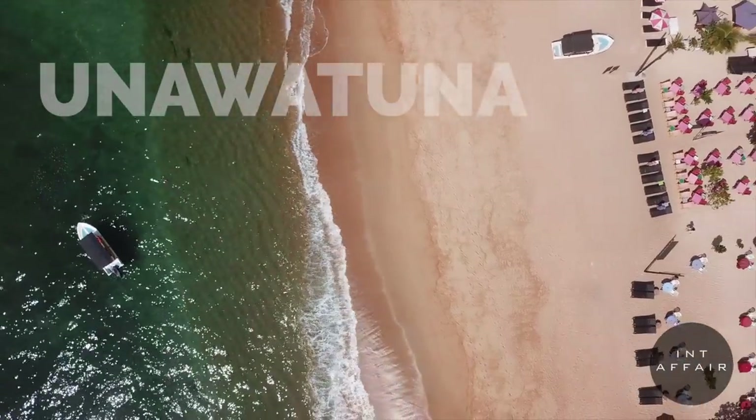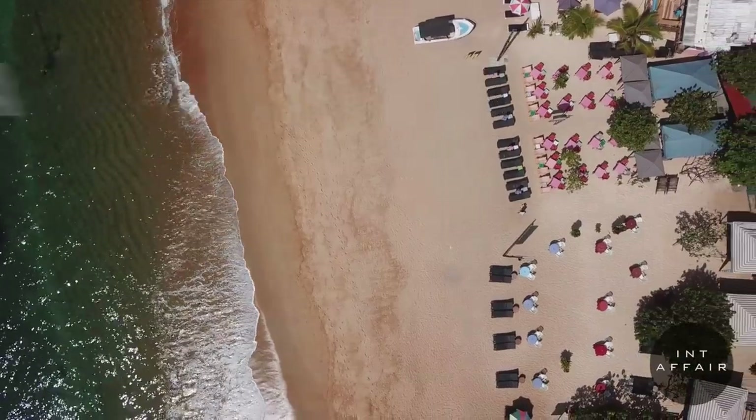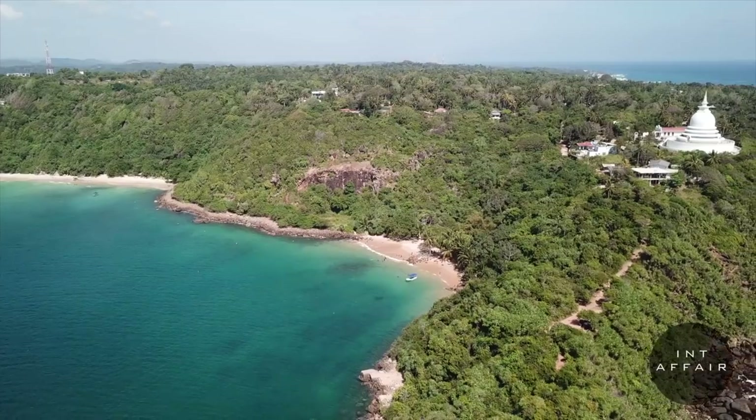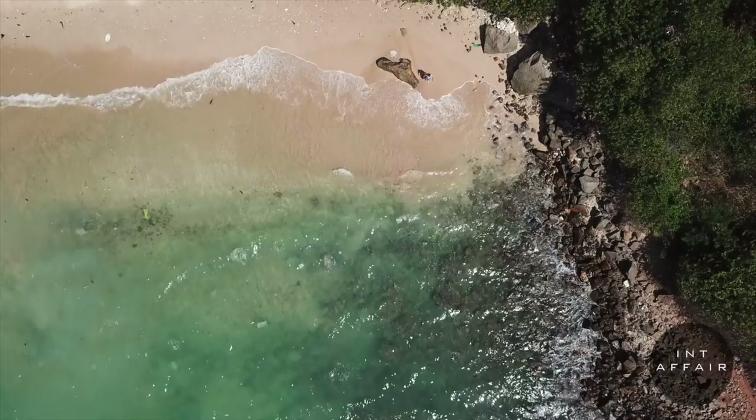If you're coming to Galle, you're going to want to check out some of the beaches nearby. Two of our favorites were Unawatuna and Jungle Beach. The southern coastline of Sri Lanka is loaded with great beach towns, and we made a video on that to help you out.